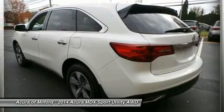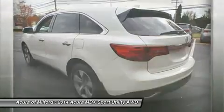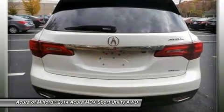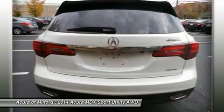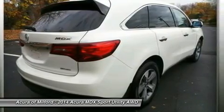Heated Leather Seats, Rear Spoiler, MP3 Player, Remote Trunk Release, Privacy Glass, Keyless Entry, Leather Trimmed Interior. White Diamond Pearl MDX with Ebony Interior features a V6 cylinder engine with 290 horsepower at 6200 RPMs.